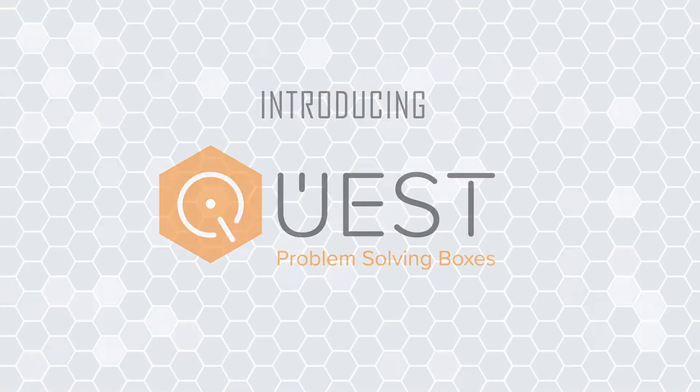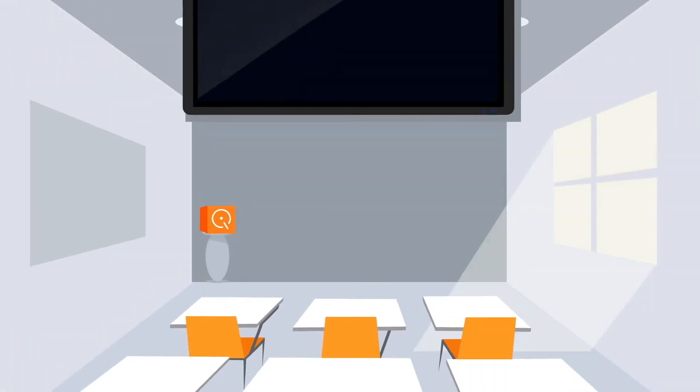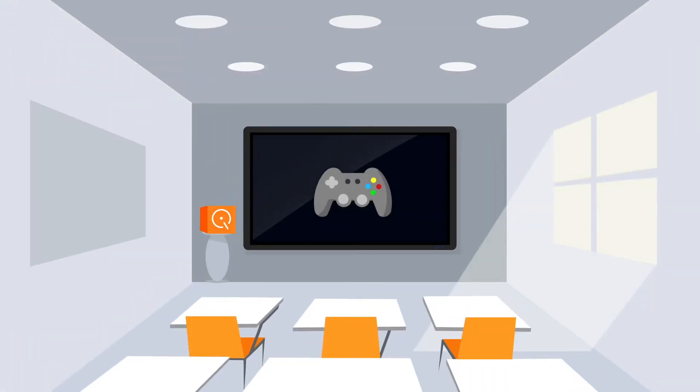Introducing Quest — a classroom subscription that incorporates gaming concepts familiar to students while developing their ability to think critically and solve problems.